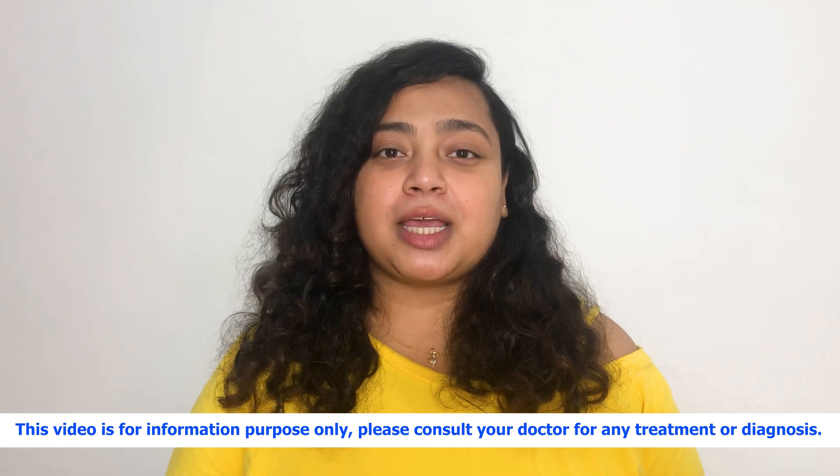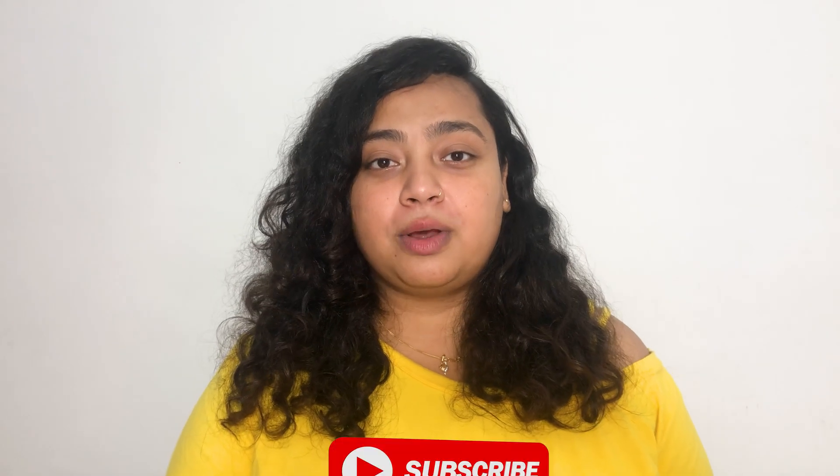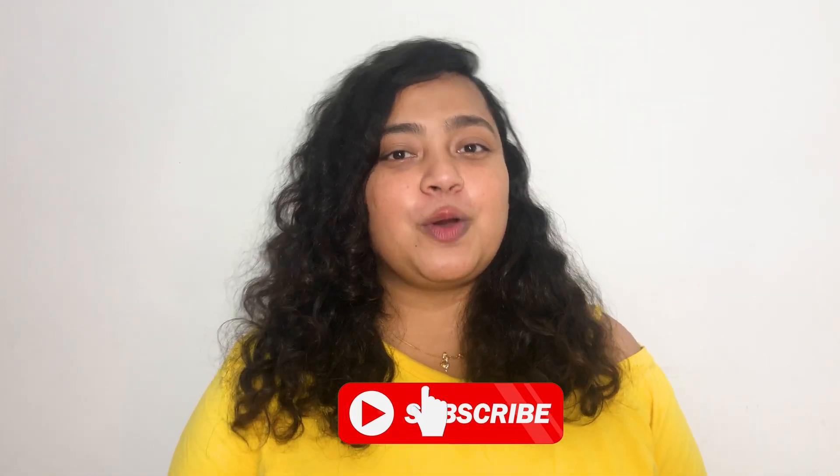Hello everyone, this is Dr. Ananya. Welcome to my channel. In today's video, I'll be talking about the vitamin D test. Before beginning the video, I'd like you to subscribe to my channel so that I can share all the valuable and useful information with you.